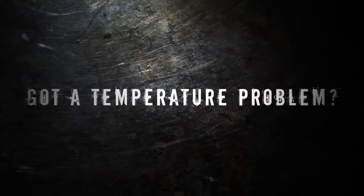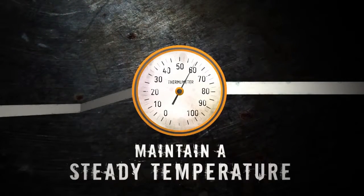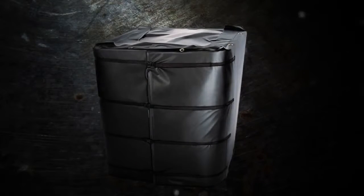Got a temperature problem? Need to heat something up? Or do you just need to maintain a steady temperature? Well, if the cold's got you down, we've got you covered. Literally.